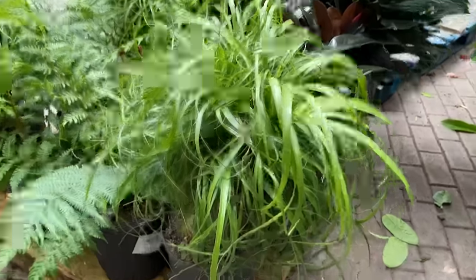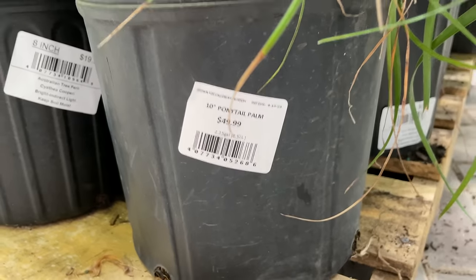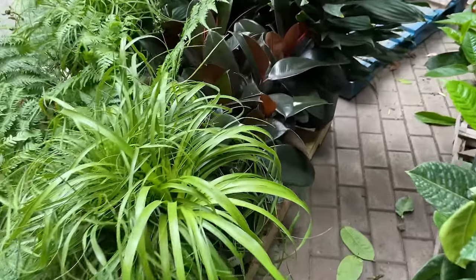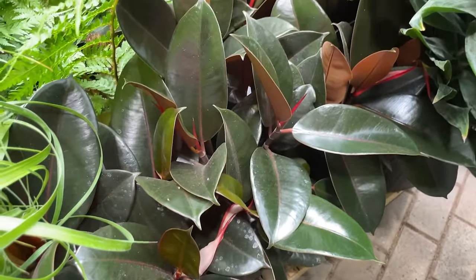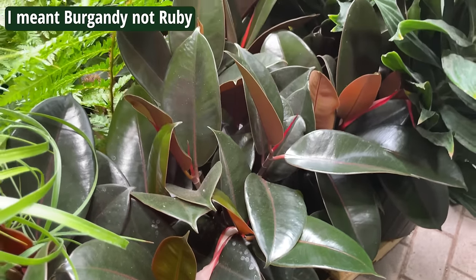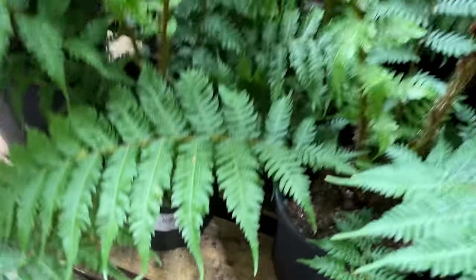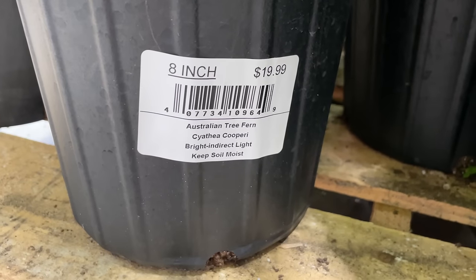Here we have a cute little ponytail palm. You guys know I love ponytail palms - for $49.99. I also feel like that's a little bit more pricey than what I'm used to seeing in the area. And honestly, a lot of this stuff here will be a little bit pricier. This is a rubber plant, so a Ficus Elastica Ruby, looking lovely. And then over here we have some ferns - I think this is an Australian tree fern, $19.99 for these.